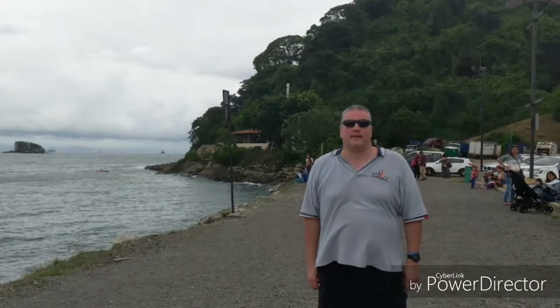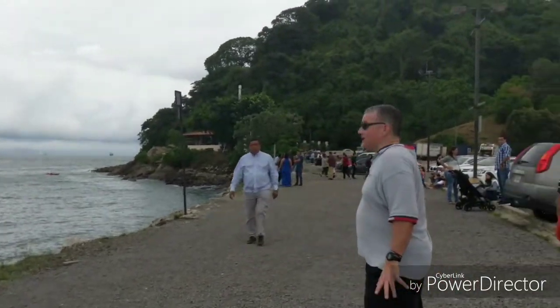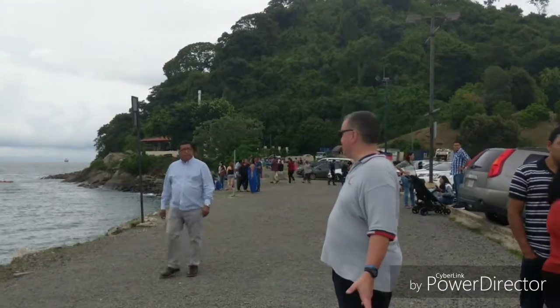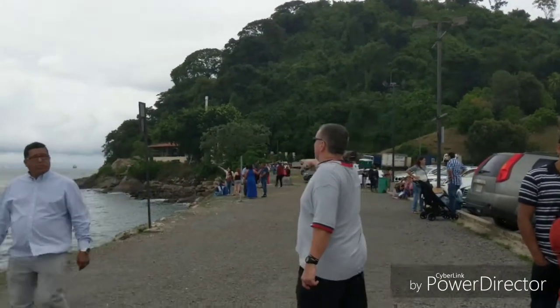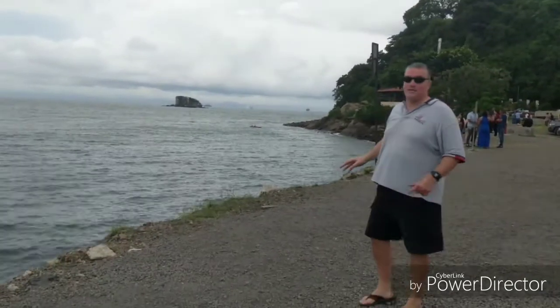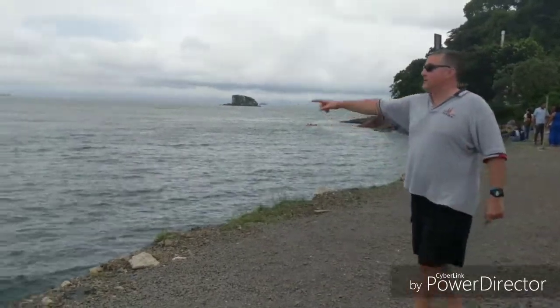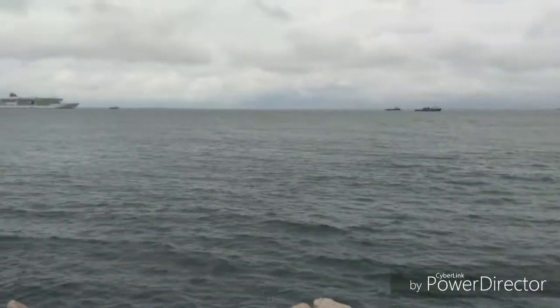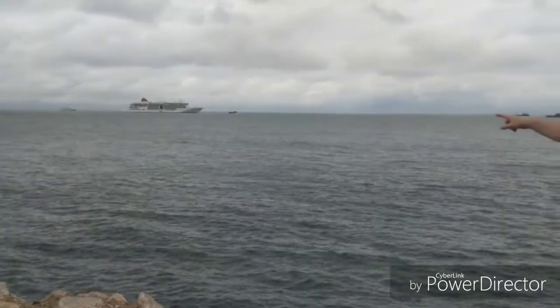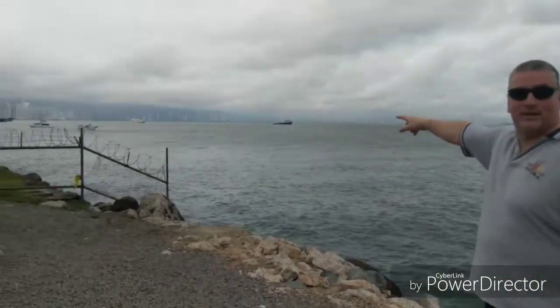Here we are at the very end of Puerto Amador. This is as far as you can go — it's private behind here. Over there, there are little islands in the background. Apparently at night you can see raccoons — it's not quite nighttime yet, but that's what I'm told. There's a cruise ship over here; they tend to come to Panama quite a bit. And you can see the city and the skyline in the background. That's the Amador — there you go.